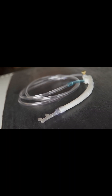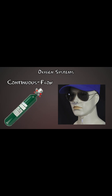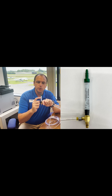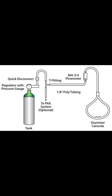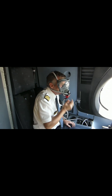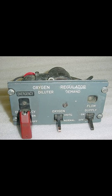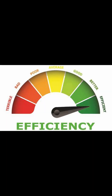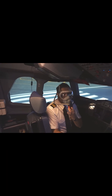Next, continuous flow systems. Common in non-pressurized aircraft, they are effective up to about 25,000 feet MSL but may require higher flow rates at the upper limits. For flights above 25,000 feet MSL, diluted demand systems are your go-to. Oxygen flows only when you inhale, making them efficient and suitable for higher altitudes.